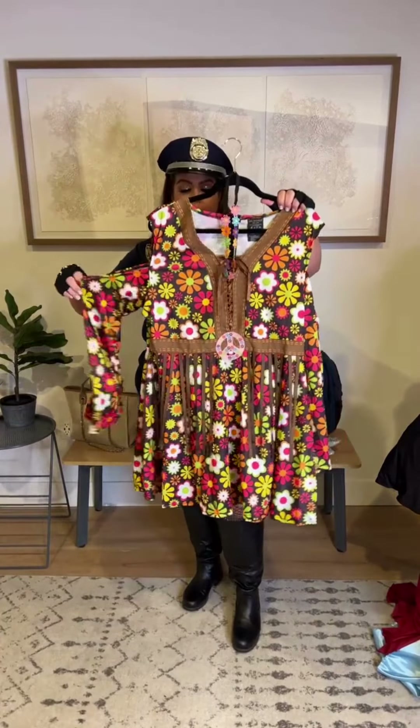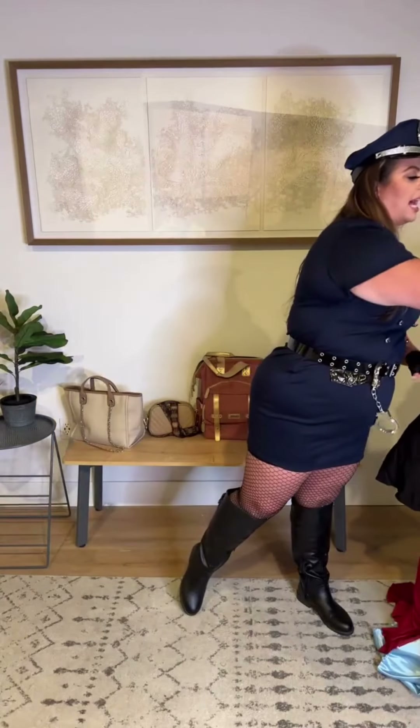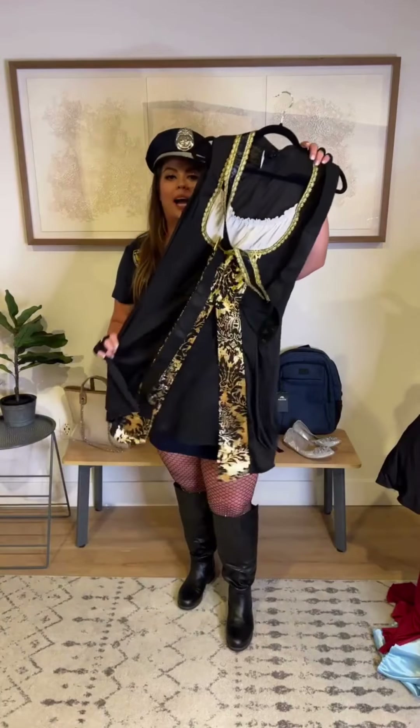This one is also great for groups or families because I think it's really easy to find matching options for guys and kids. This is a hippie-style piece — they're calling it a dress and it is quite short. We'll also talk through some styling options in case you want something with a little more coverage.